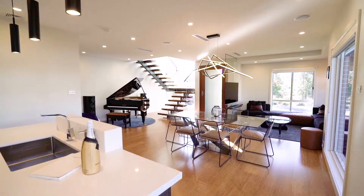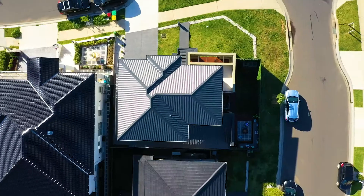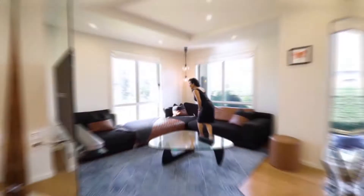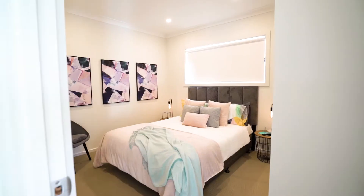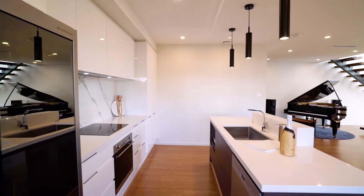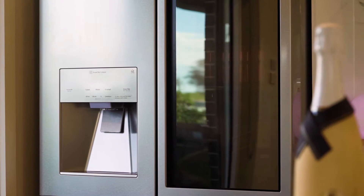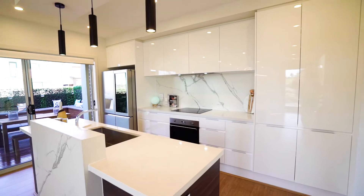A once-in-a-lifetime opportunity to purchase a Masterton custom-made home with everything included. This unique four-bedroom masterpiece will fulfill your every need, from the Natussi designer lounge to the Scorpio Italian dining suite. A Masterchef kitchen with top-of-the-range Smeg appliances, complete with your very own LG Signature range fridge, finished with natural stone marble.